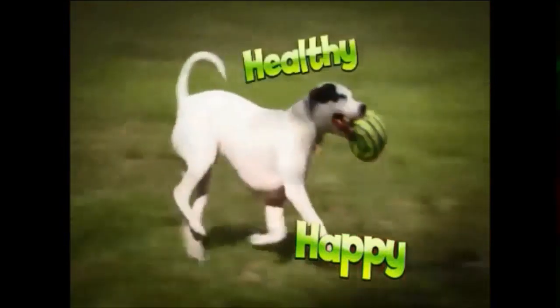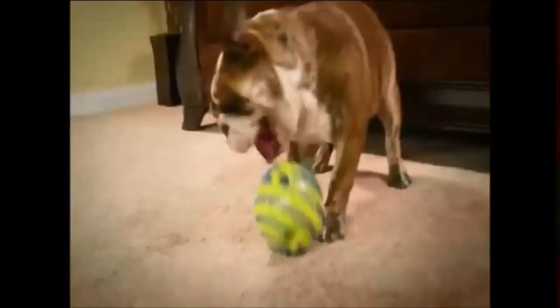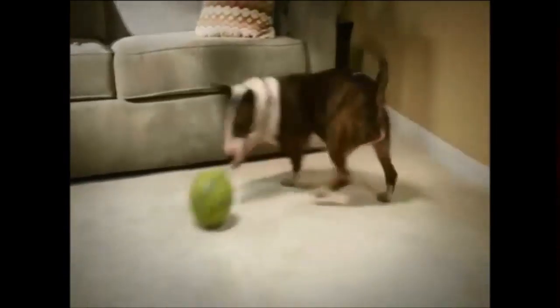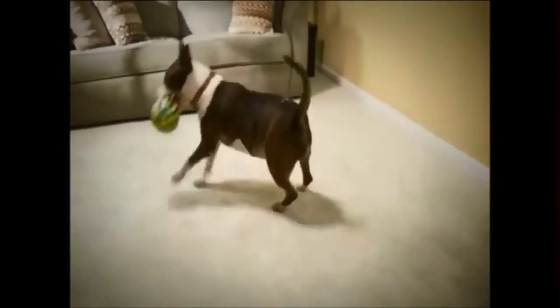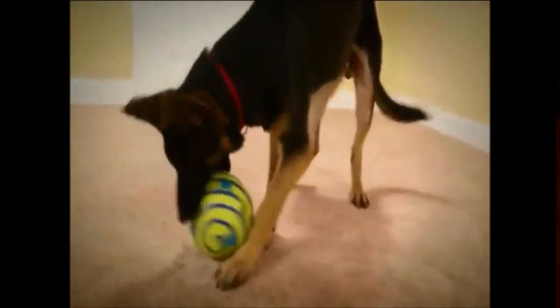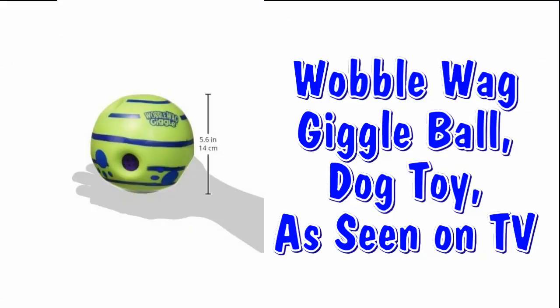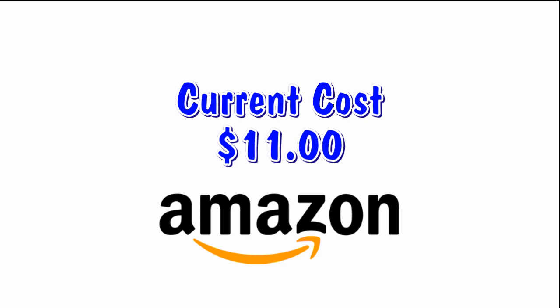Wobblewag Giggle Ball helps keep your dog happy, healthy, and fit because you're giving him a workout without having to take him out. Older dogs slow down, but with the Wobblewag Giggle Ball you'll have them up and playing like a puppy again — healthy fun for dogs old and young. Plus, when you're not home, he'll never be alone with his Wobblewag Giggle Ball. As you can see, if you have a bored pet this is a perfect toy. Available at Amazon with free shipping for $11.